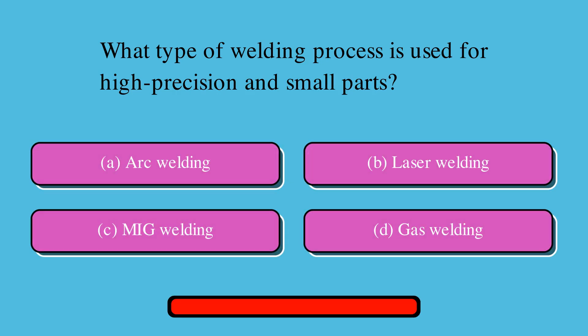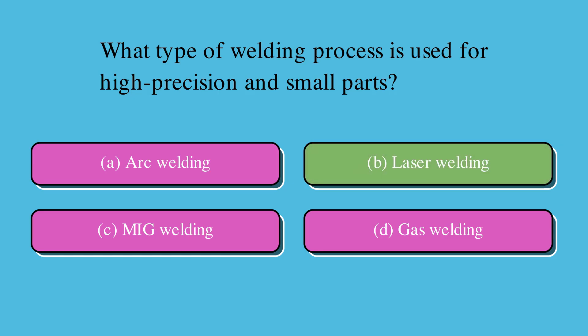What type of welding process is used for high precision and small parts? Is it A. Arc welding, B. Laser welding, C. MIG welding, or D. Gas welding? The correct answer is B. Laser welding.